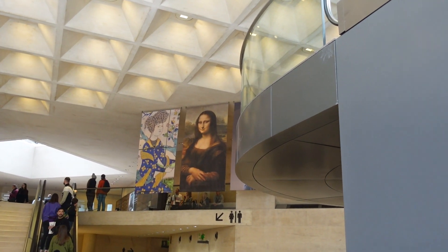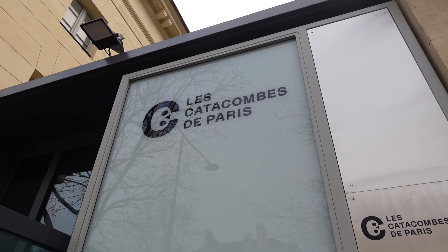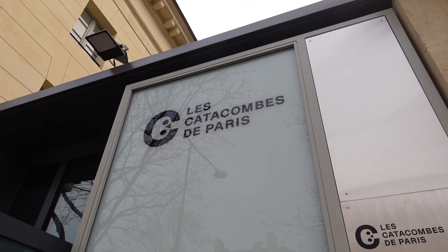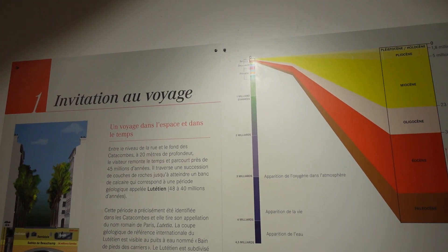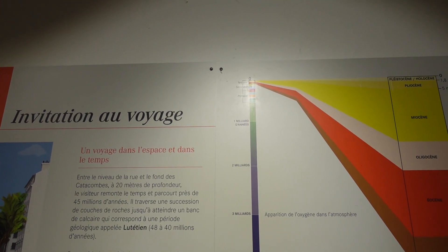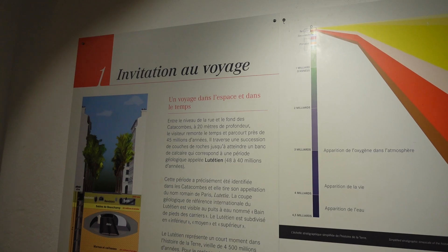We're not going in, but there you go — that's what was inside. Round two: Catacombs de Paris! Between street level and the bottom of the catacombs, visitors are taken back 45 million years. This is where we begin our journey.